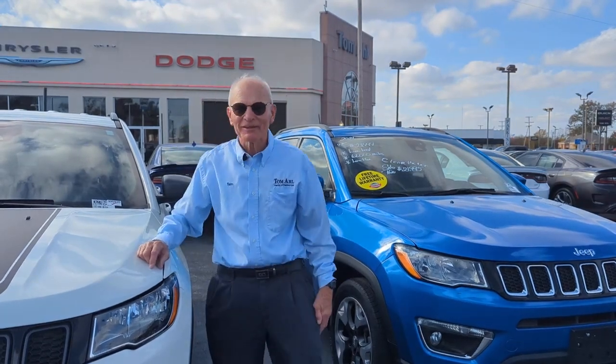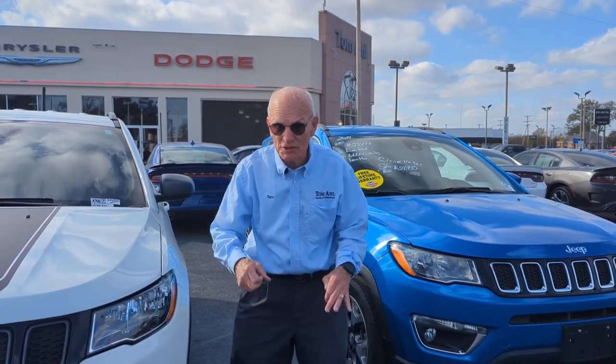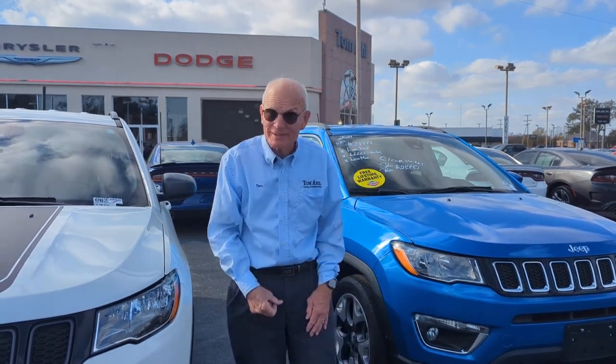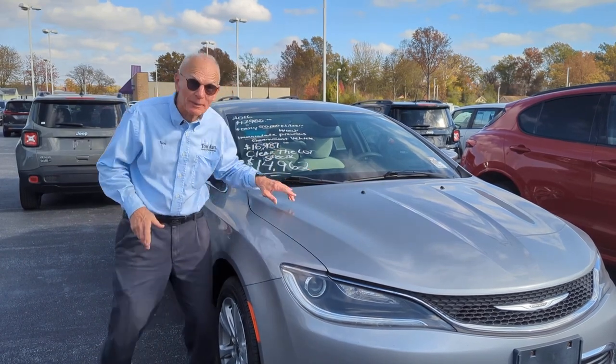I'm tired. I've marked down more cars than I've ever marked down in my life. It's the Clear the Lot sales event at Tom Halls — over $14 million worth of used cars. I've got to go. Come out and see us, you won't believe the low prices. Come over to Tom Halls because we're clearing the lot and marking them down.